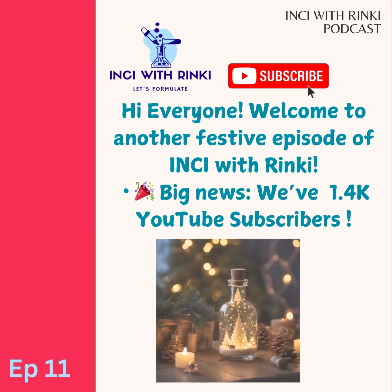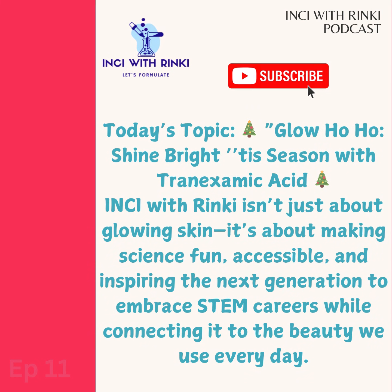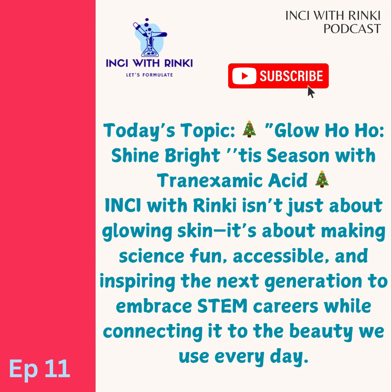This podcast has grown to a thriving community of beauty and science enthusiasts, including 10,000 incredible followers on Instagram who share our passion for demystifying skincare. But Inky with Rinky isn't just about glowing skin. It's about making science fun, accessible and inspiring for our next generation to embrace science and STEM careers while connecting it to the beauty we use every day.